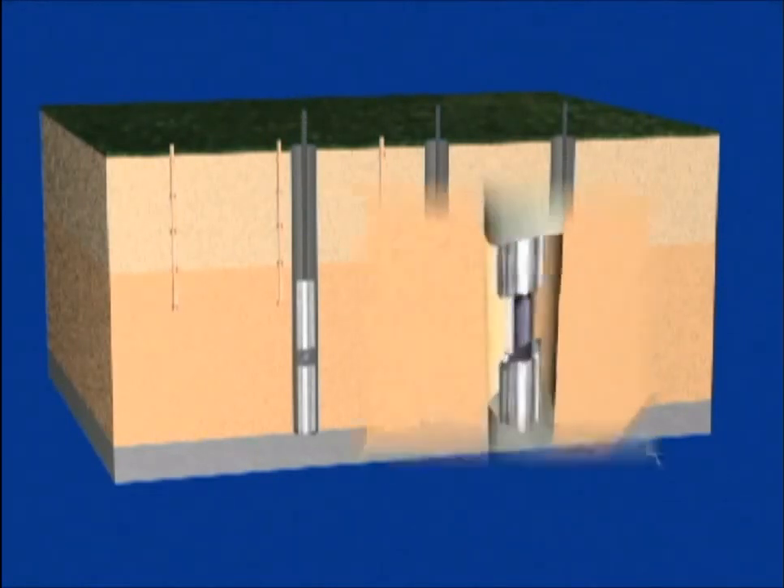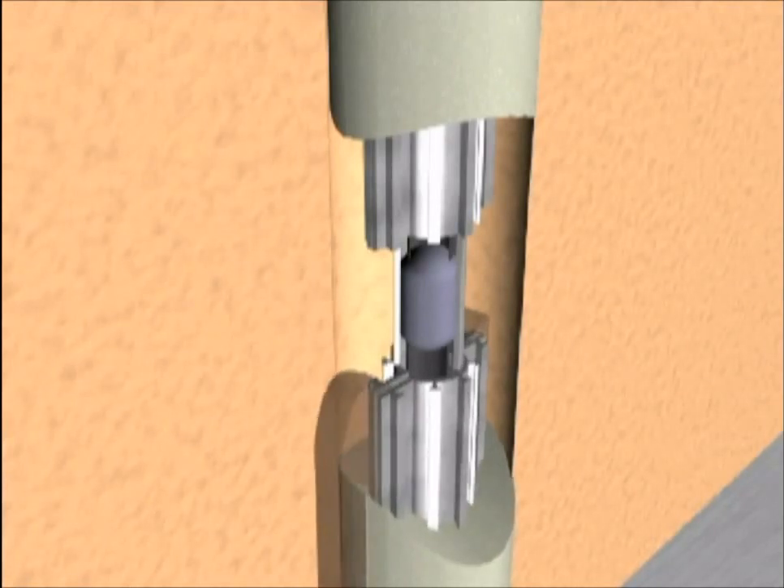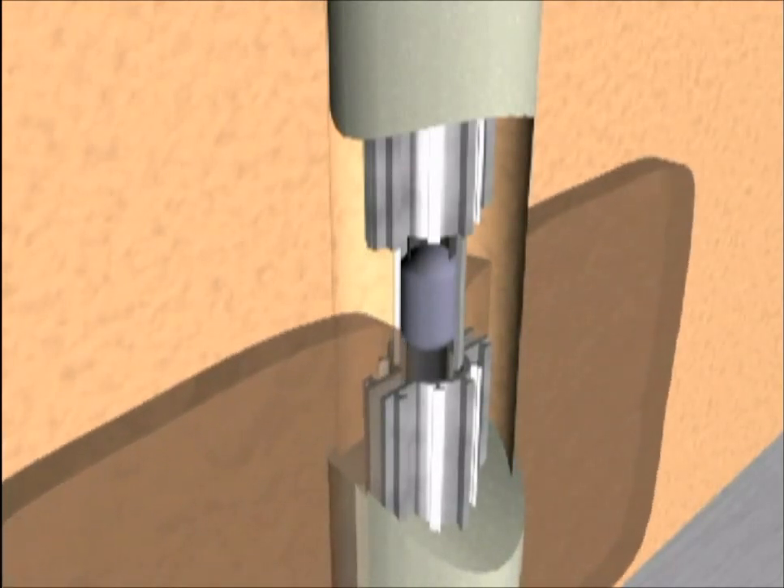Here we see a close-up of the packers being inflated. The gel and iron filings are then injected at low pressure, typically 100 to 200 psi depending on depth, causing the casing to dilate along its entire length, creating a vertical and lateral fracture pathway for the gel and iron filings to follow.